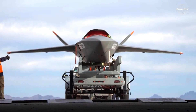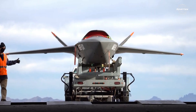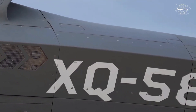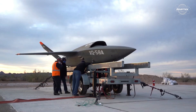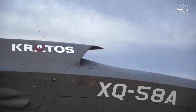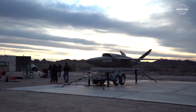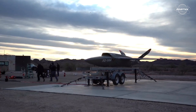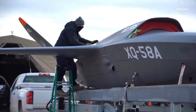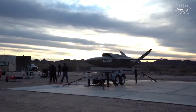Kratos Defense and Security Solutions was responsible for the development of the XQ-58A Valkyrie. The Valkyrie is a stealth drone with a high subsonic speed that was created as part of the Air Force's Low-Cost Attritable Aircraft Technology (LCAAT) program. It is intended for long-range operations and prioritizes affordability and adaptability.